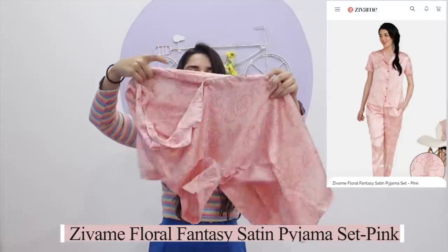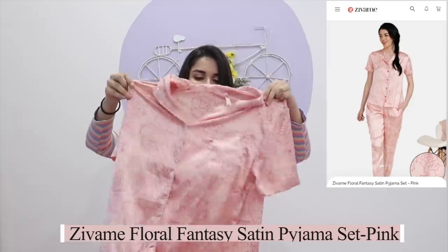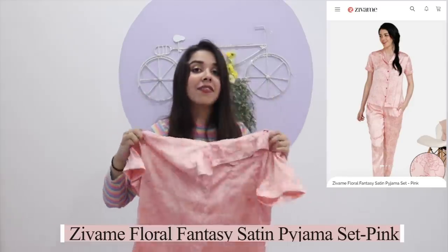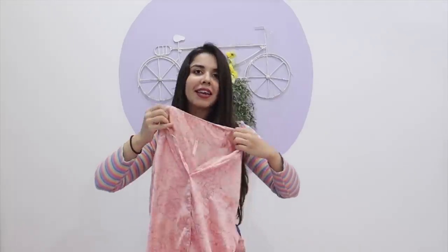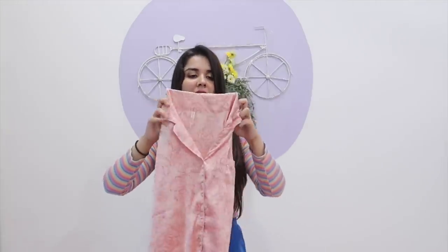Ever since the ban, I know we've all been looking for amazing night suit sets which feel good, look good, and should be like a matching thing. Not only have I found those matching sets but I've found them matching with my mother too. The first one I have to show you is this super pink floral satin one. This is the top for it. I sized up because I love my night suits to be baggy, but you can take your own size as well because this is in itself slightly relaxed fitting.